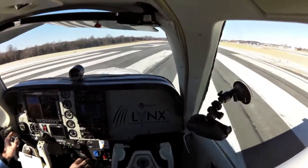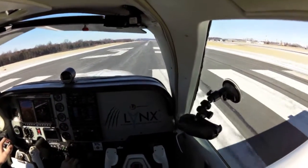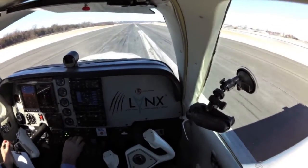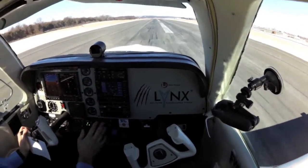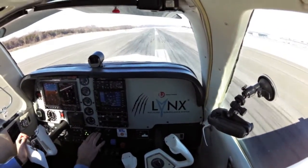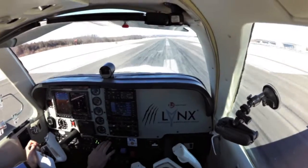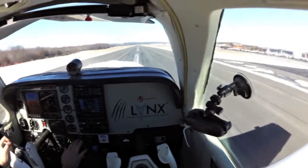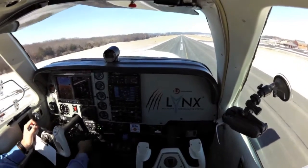L3 Aviation Products has unveiled the world's first touchscreen transponder, allowing display of traffic and weather right on the display face. I had the chance to try out L3's new Lynx NGT-9000 ADS-B Mode S transponder in the bumpy skies over Virginia recently and came away impressed not only with the features of the $6,800 unit, but also how easy it was to use, even in turbulence.